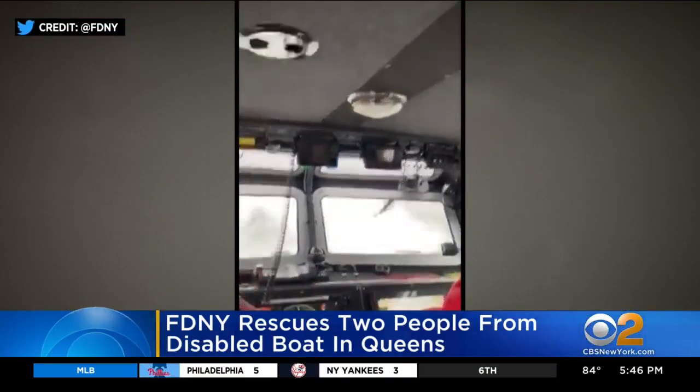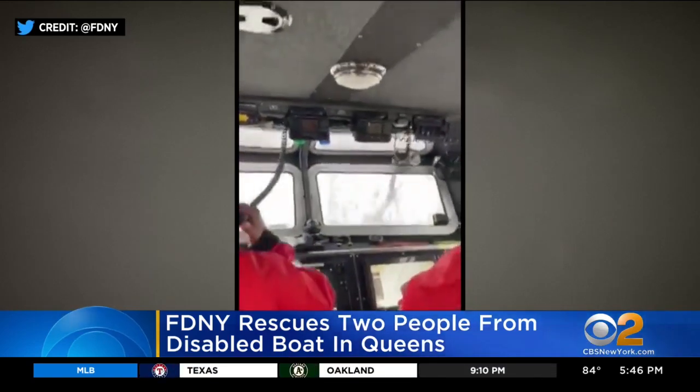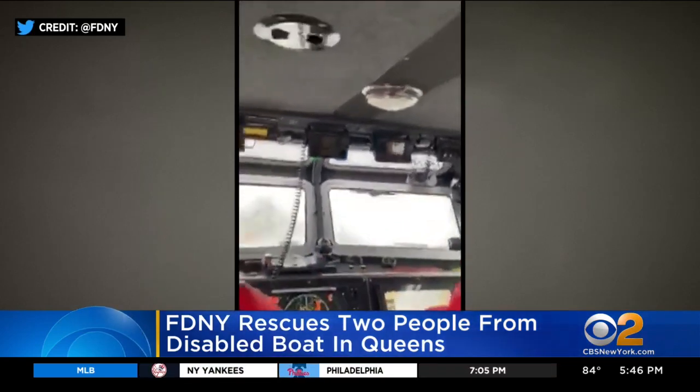This is what it looked like inside an FDNY rescue boat as it made its way to a disabled vessel in Queens. You can see Marine Corps being tossed around by the powerful waves in zero visibility. Two people were rescued from the disabled boat.